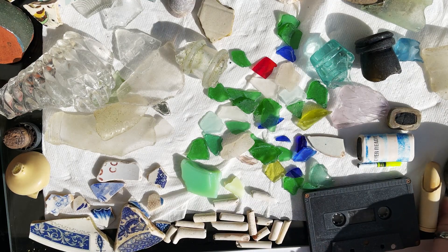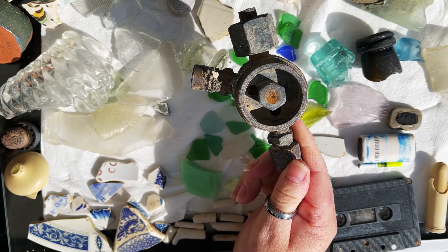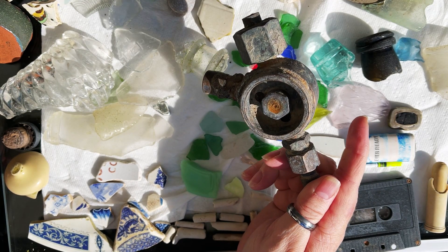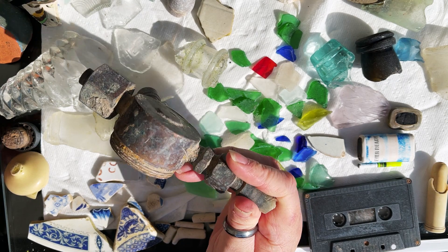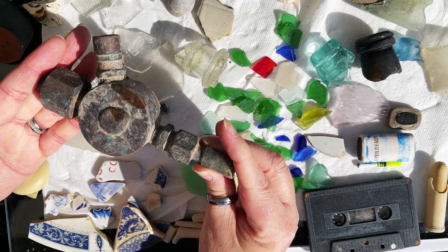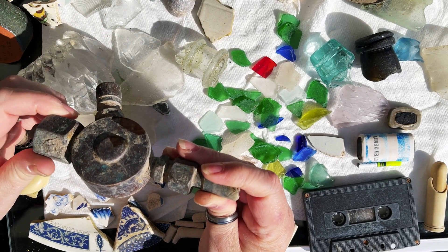And finally, some kind of plumbing equipment I imagine — in the kitchen. But I wondered if I could turn this into some kind of modern art, so I'm going to keep this and someday I may make something with it.